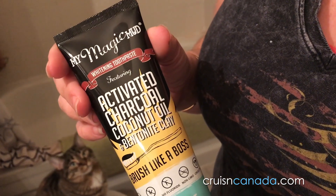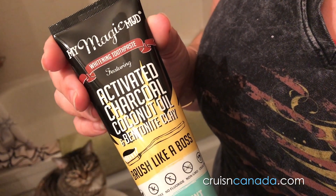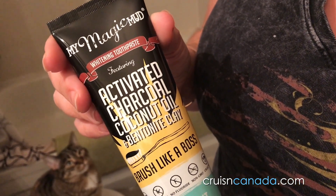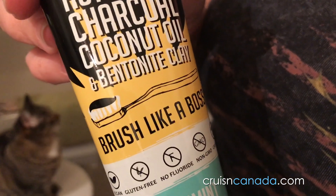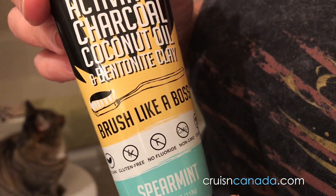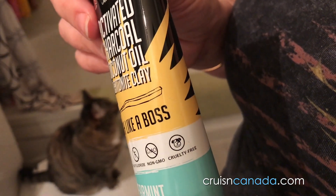My Magic Mud whitening toothpaste — activated charcoal, coconut oil, and bentonite clay. Brushed like a boss. Gluten free, no fluoride, no GMO.